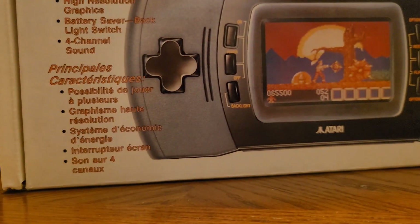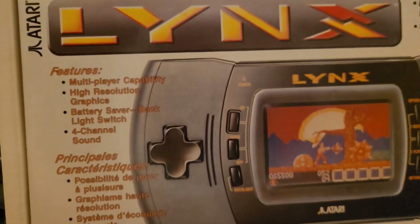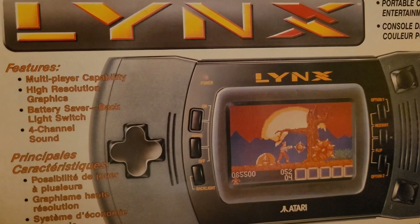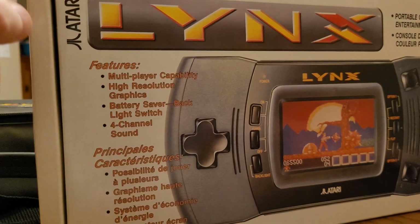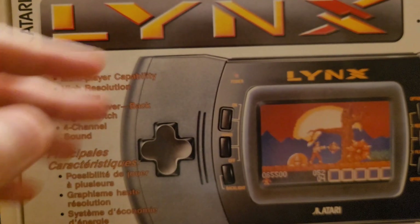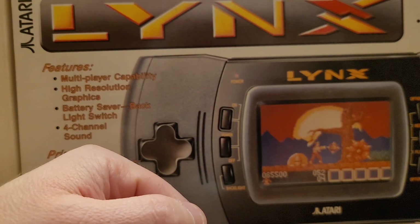In any case, thank you for joining me on this little look at the Atari Lynx — via the Amiga devs and Epyx. I will see you next time, thank you!